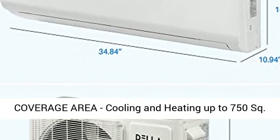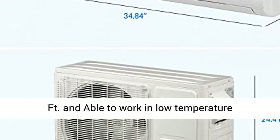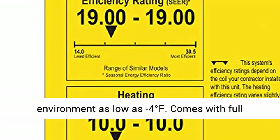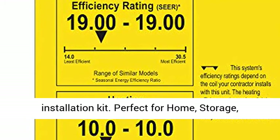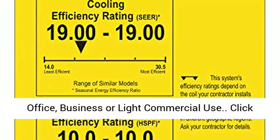Coverage area: cooling and heating up to 750 square feet, and able to work in low temperature environments as low as minus 4 degrees Fahrenheit. Comes with a full installation kit. Perfect for home, storage, office, business, or light commercial use.